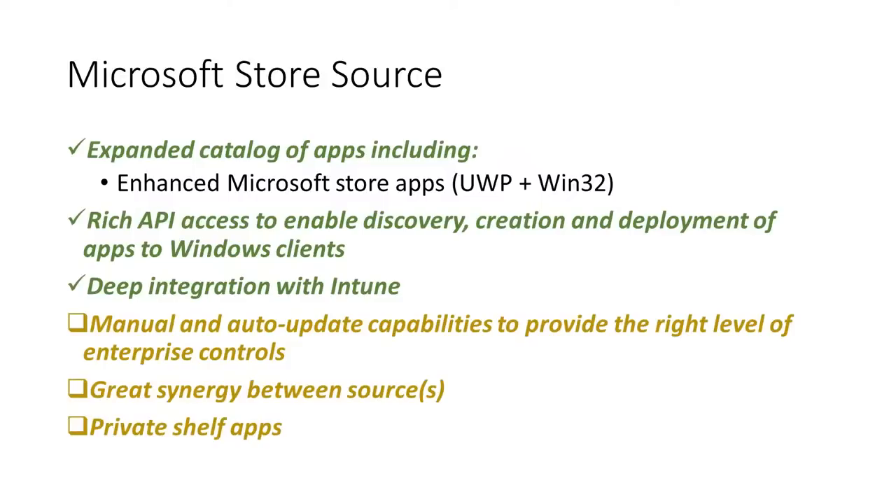We also want there to be great synergy between the different app sources, which includes private shelf apps, and we'll talk a little bit more about that in a future slide.